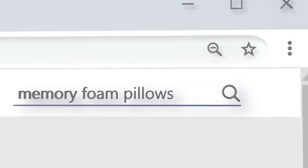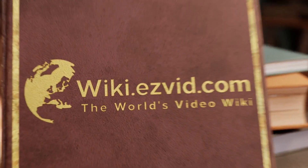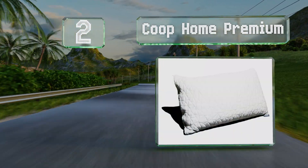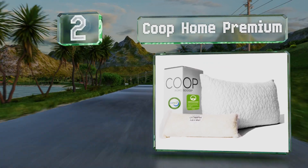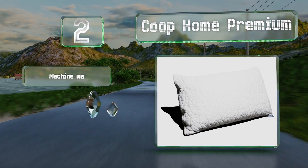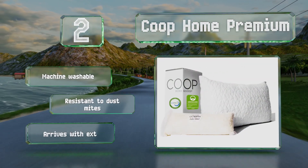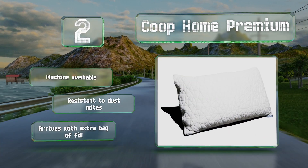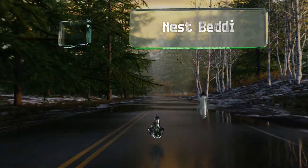At number two, whether you're a back, side, or stomach sleeper, the versatile Coupe Home Premium makes multi-positional rest possible. Leveraging adjustable and removable viscoelastic materials, it offers the freedom to customize the level of cushioning and thickness. This one is machine washable and resistant to dust mites, and it arrives with an extra bag of fill.